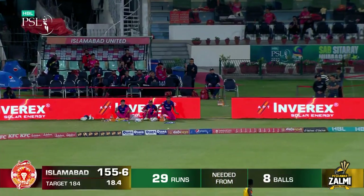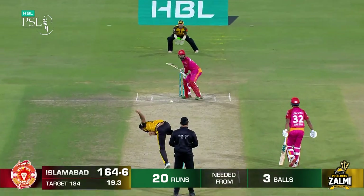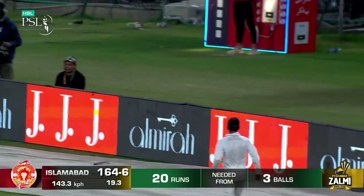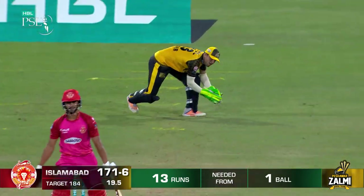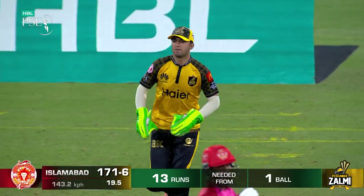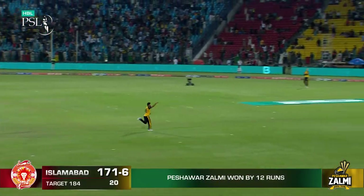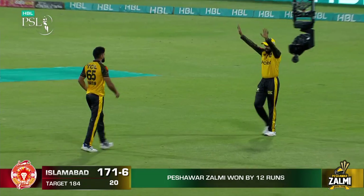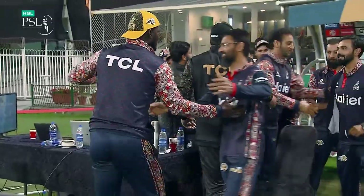It's up, it's over, it's four. That's been banged — it's going to go all the way. It's too little too late. Superb, magnificent — what a way to close out the game. Peshawar Zalmi have made it through to Eliminator 2. They will face Lahore Qalandars here at Gaddafi Stadium.